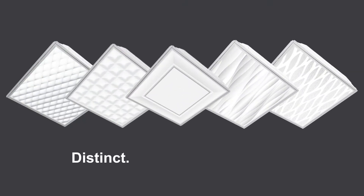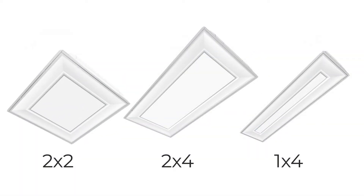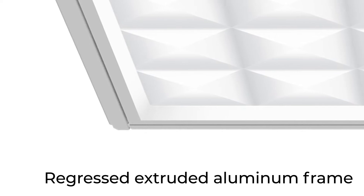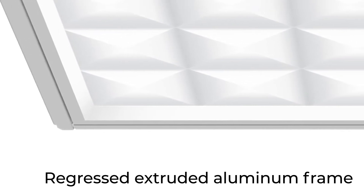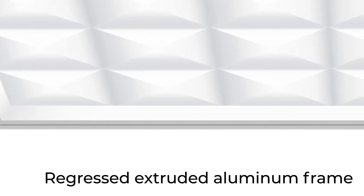Metalux Perceived is really distinct, adaptable, and affordable. Perceived is available in three sizes: 2x2, 2x4, and 1x4 form factors. With regressed extruded aluminum on the bottom face that's actually visible to the viewers, adding a little bit more dimensionality to the product, which we feel elevates the luminaire to a cleaner look and feel.